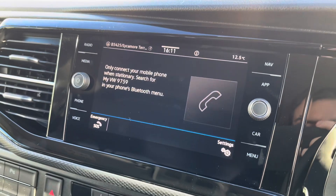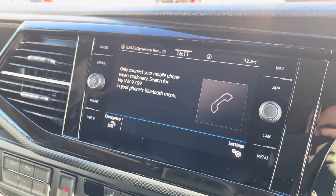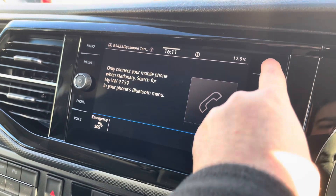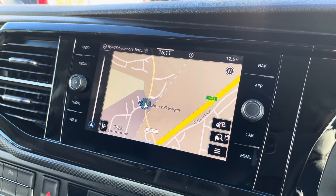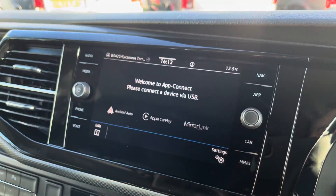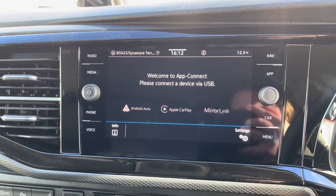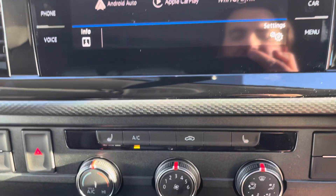Bluetooth connectivity for your mobile device ensures you stay connected on every journey, and the Discover Media navigation system ensures you reach your destination every time. Volkswagen App Connect also allows you to use driver-safe apps on the go through Apple CarPlay and Android Auto.